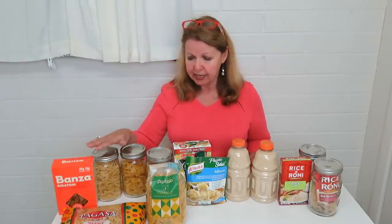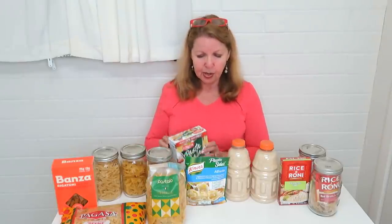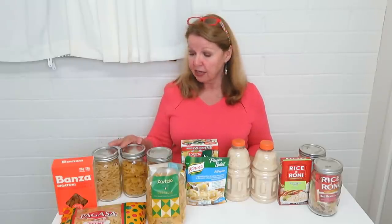Start with dried foods — all different kinds of pastas. Get packaged things like pasta salads and pasta mixes. There are many different varieties: Hamburger Helper, instant things, all kinds of different foods that you could put together to make a meal. A lot of them will last for a very long time.